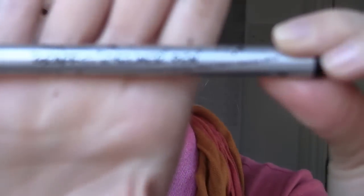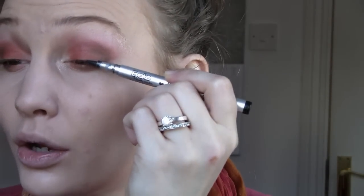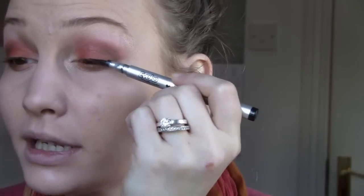Now I'm taking the Ico Graffiti eyeliner pencil in black — it's the one with the felt tip that I used in my winged liner tutorial. I'm just going to line the top lids with a very thin line, because I want the colors to really pop out and I don't want the liner to take over the look.